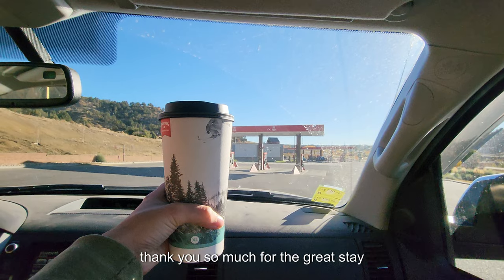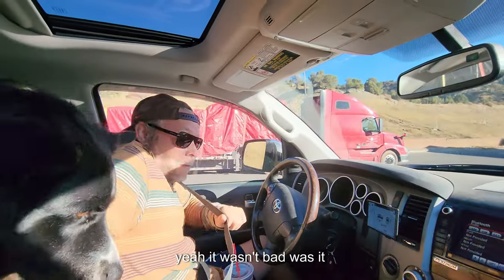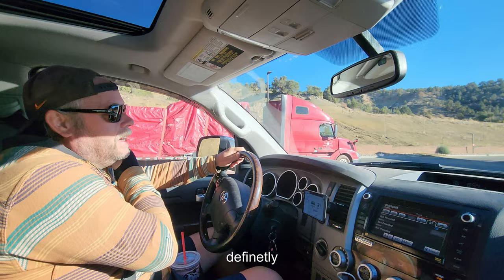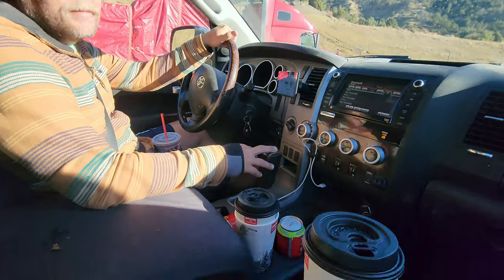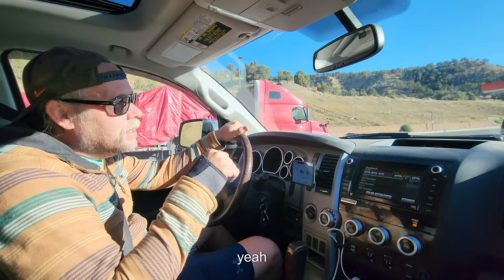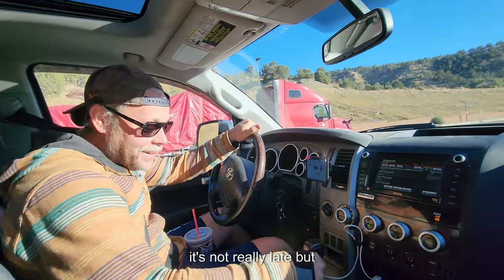Thank you so much for the great stay, Maverick. Yeah, it wasn't bad, was it? It sure wasn't — we'd do it again. Definitely. Yeah, we're fueled up and ready to go. One nice thing about making this a pit stop. Is it really nine out here? I think it might be. Yeah — late start. Well, it's not really late.